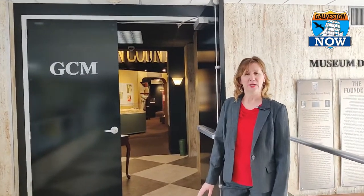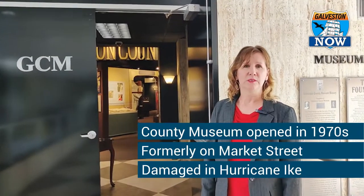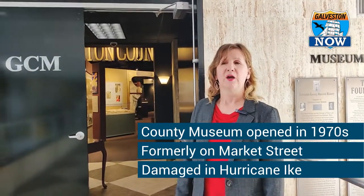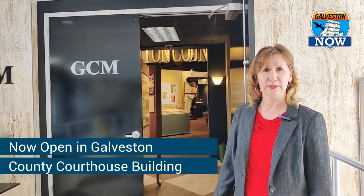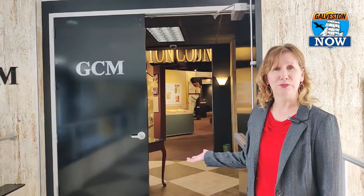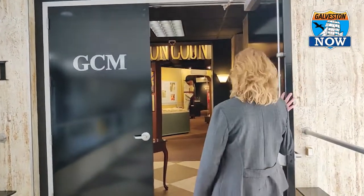So the Galveston County Museum has been around since the 70s. We were once located on Market Street. Hurricane Ike damaged the building and we've had to move twice. We are finally reopened with regular hours here at the county courthouse building, at 722 Moody or 21st Street, and we're at the entrance of the museum's new exhibit space.